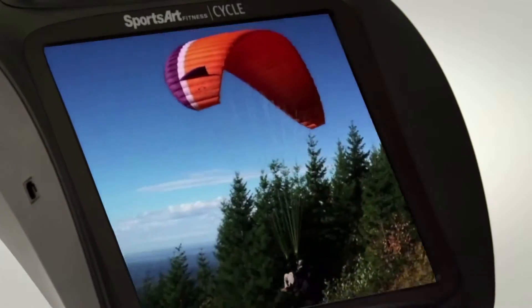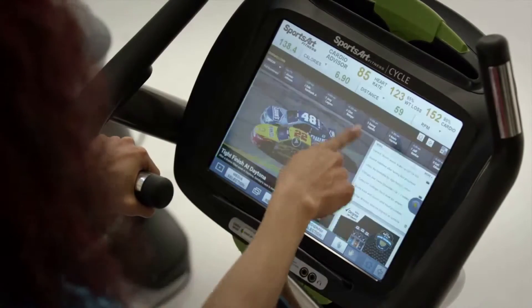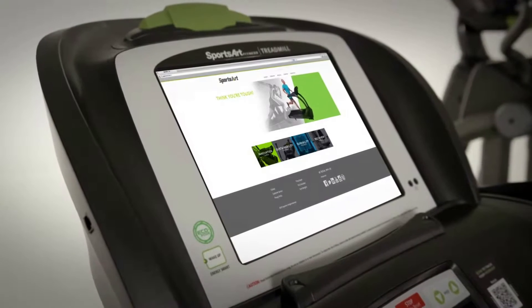Each console is your own personal display, so tune in and get lost in your favorite show. Choose from various pre-selected web browsing options such as YouTube and ESPN, or customize your own website options.